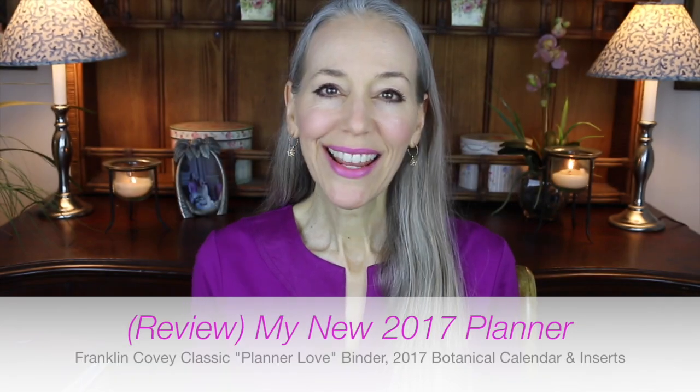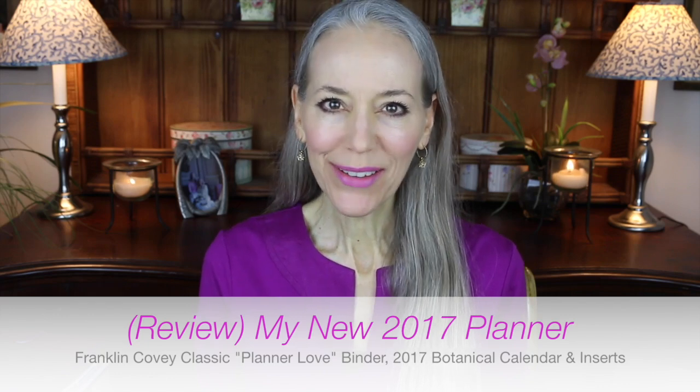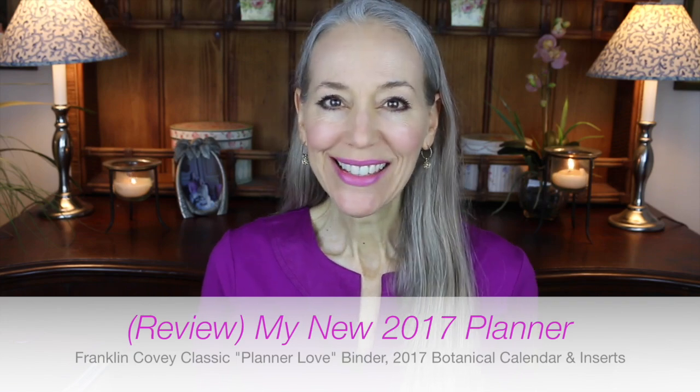Hello everybody! Today I am doing a review — it is the 2017 calendar or planner I'm using. I decided on the Franklin Covey classic planner love planner and binder.